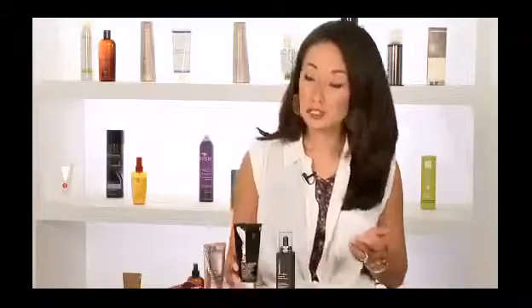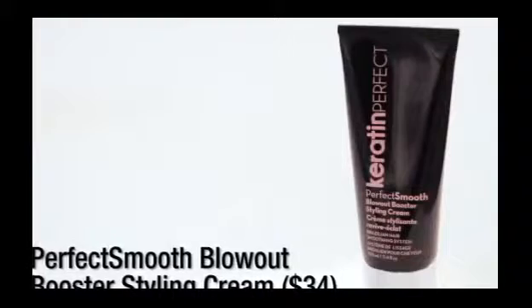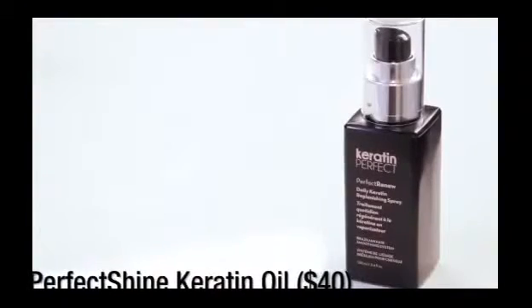This treatment claims to last for about 30 days, so I'm going to come back in a week and show you exactly what it looks like. Okay, it's been about seven days and as you can see, my hair is still really smooth. Blow drying is easier than normal and I have no frizz. I've also been using the blowout boosting cream right before I blow dry, as well as the keratin oil right after.